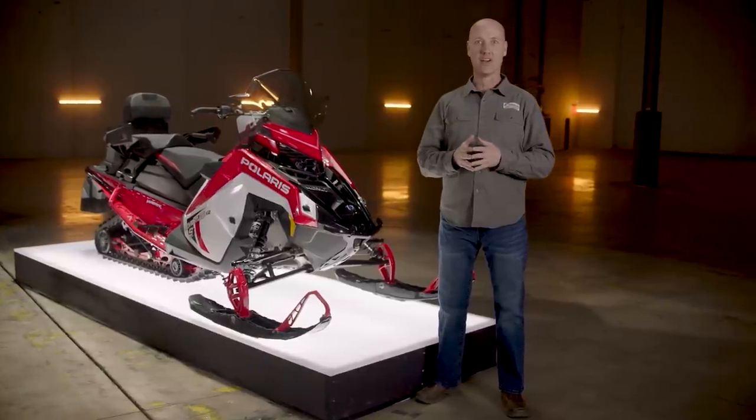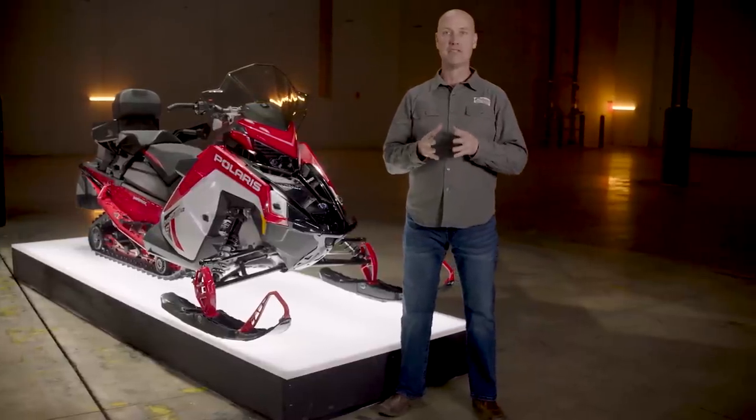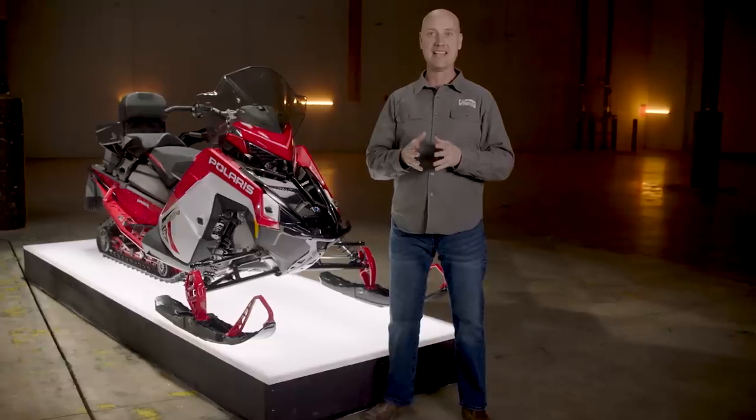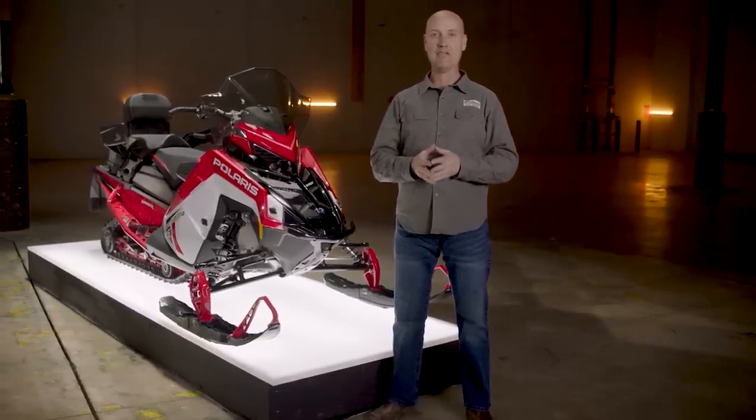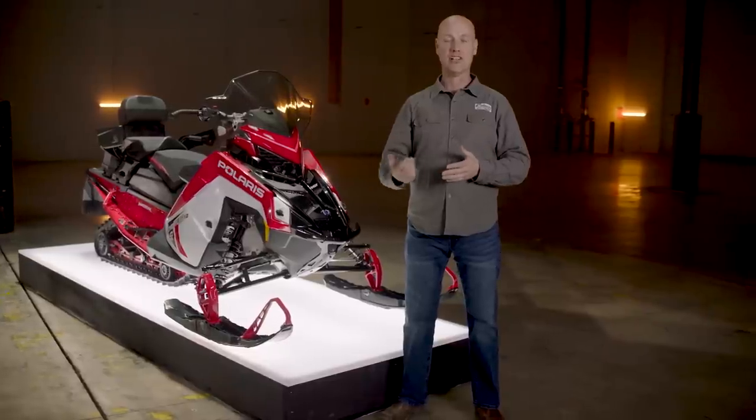In addition to the new Patriot Boost, we're excited to bring another powertrain player to the trail category: the new ProStar S4 engine. This new four-stroke is designed specifically for snowmobiles, but built on our proven ProStar architecture. It's available in the Indy XC, Indy Adventure, and Indy Adventure X2, as well as in our recreation and utility segment.